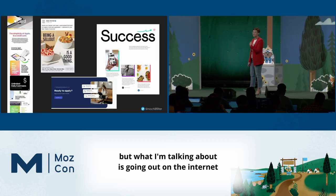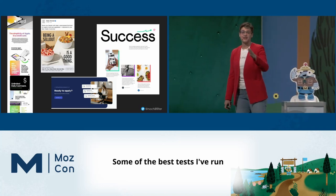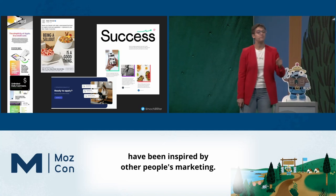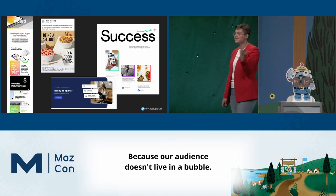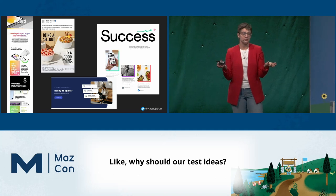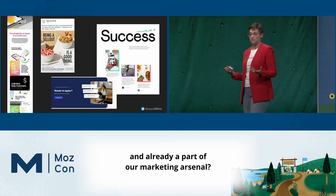What I'm talking about is going out on the internet and allowing yourself to be inspired. Some of the best tests I've run on a website at a conversion point have been inspired by other people's marketing. What are the Amazons doing? What are the Etsys doing? Because our audience doesn't live in a bubble — so why should our test ideas? Why should we limit ourselves to what is already on our website?